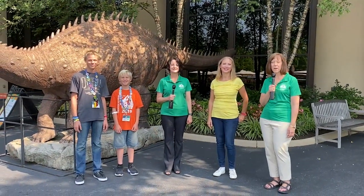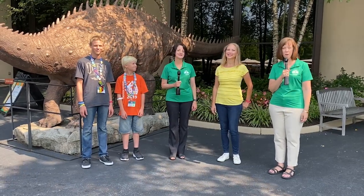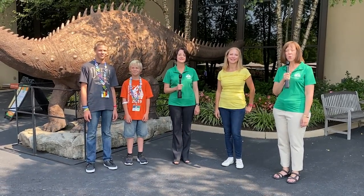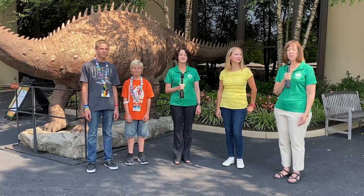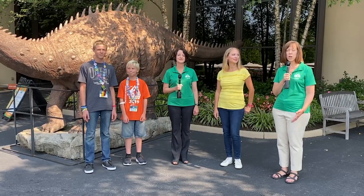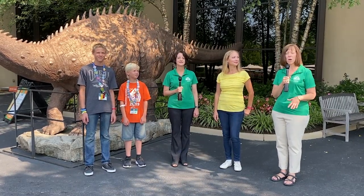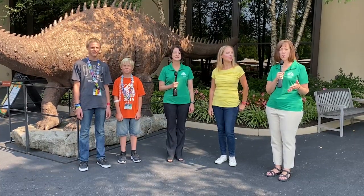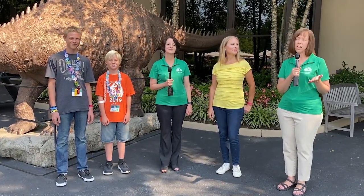Hi and welcome to Homeschool Quick Tips. I'm Dr. Georgia Purdom, this is Dr. Jennifer Rivera, and we are two moms with a lot of homeschool experience who also work as part of the team at Answers in Genesis that helps develop the programming and resources for the Creation Museum and the Ark Encounter. The purpose of this program is to help you know how to use those programs and resources and so much more that Answers in Genesis has to offer in your homeschool.